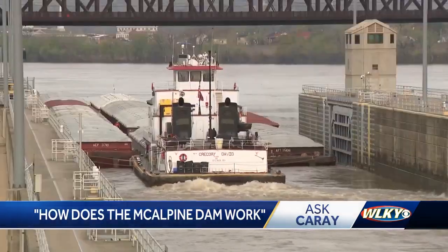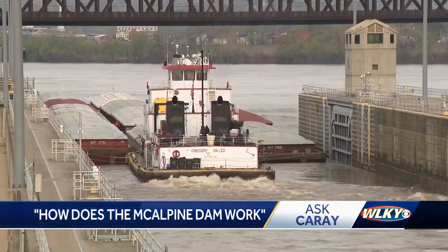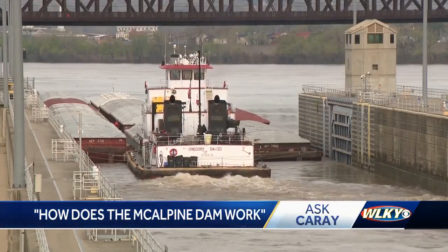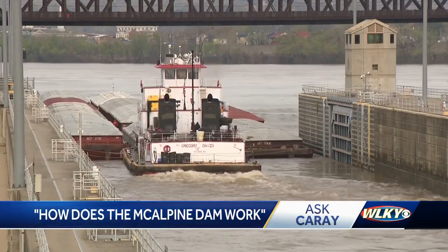Those all work in tandem during big flood periods to try to reduce flood damages and reduce flood impacts to folks. Yes, we still got flooded, but if those hadn't been there, things could have been a lot worse.